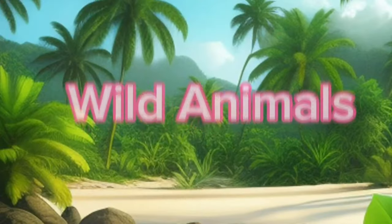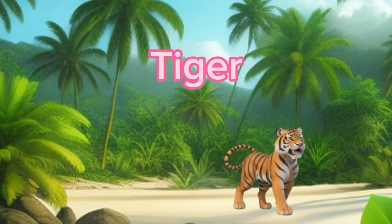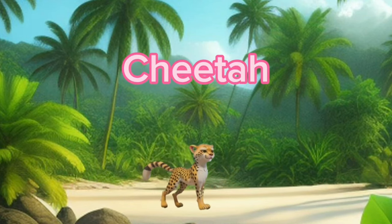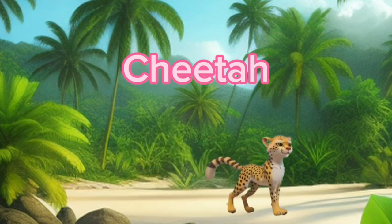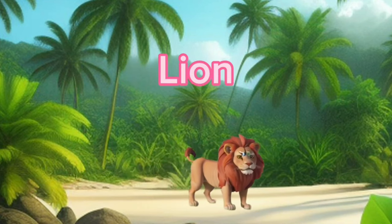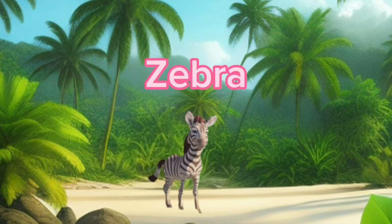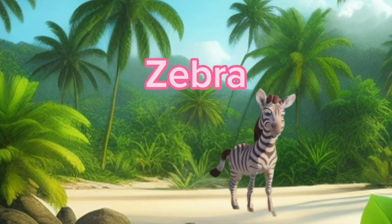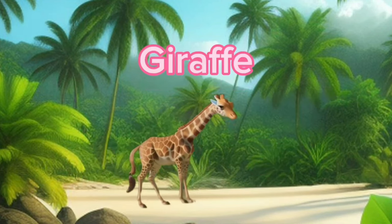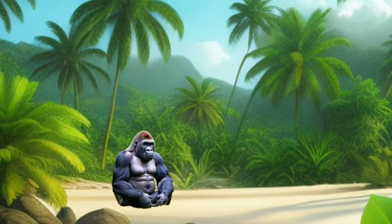Wild Animals. Tiger. Cheetah. Lion. Zebra. Giraffe.